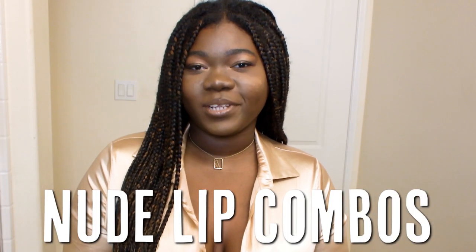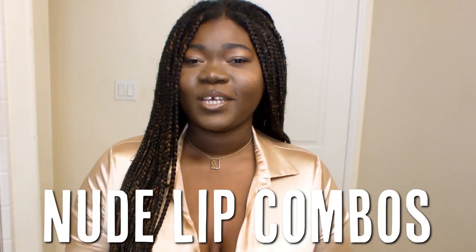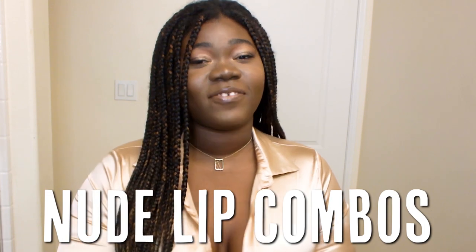Do you have trouble finding nude lipsticks that work for your skin tone? Don't worry, I got you. In this video, I'm going to be showing you guys a bunch of my favorite nude lipstick combinations. So if that sounds like something you're interested in, keep on watching.